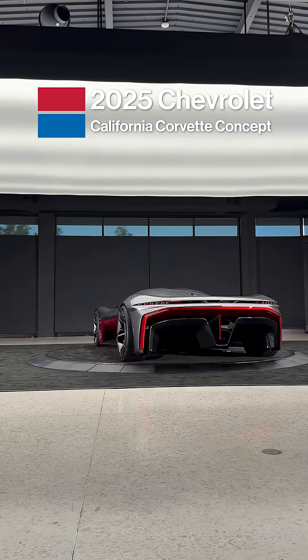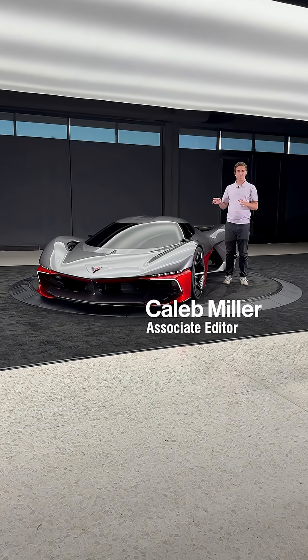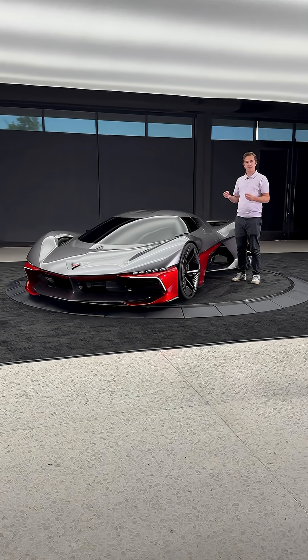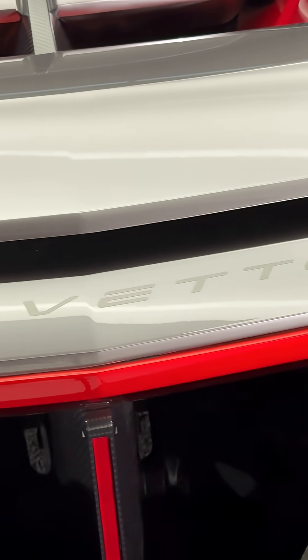Could this be the future of the Corvette? This is the California Corvette concept designed by Advanced Design California, GM's studio here in Pasadena. While it's not destined for production anytime soon, this is serving as a beacon for the design direction of the iconic American sports car as the world moves towards an electric era.